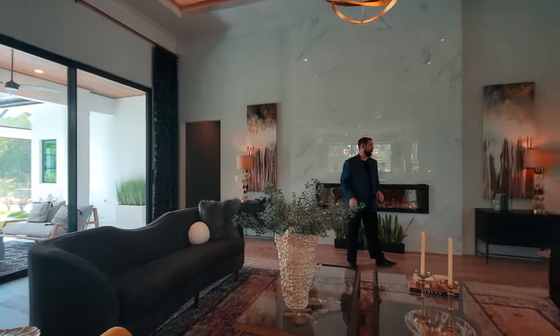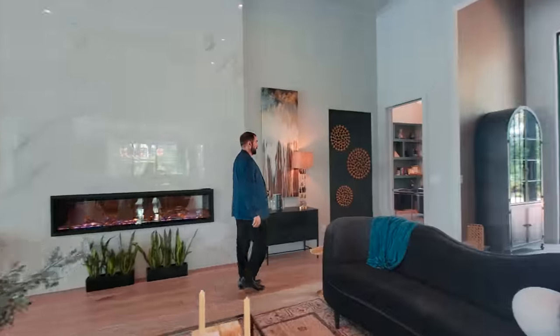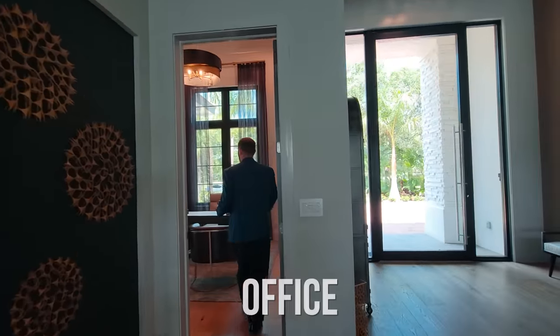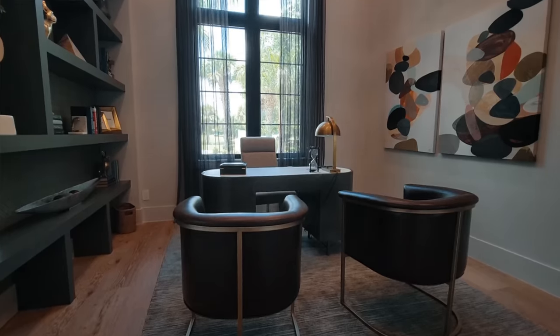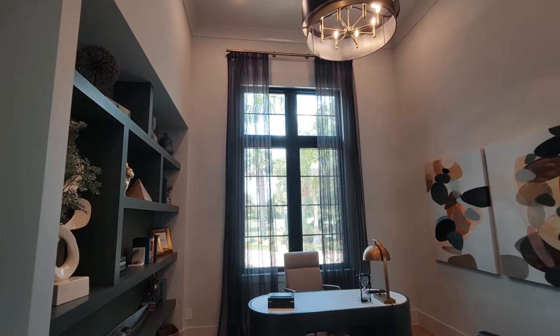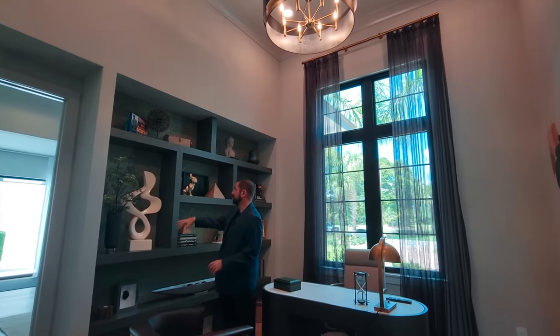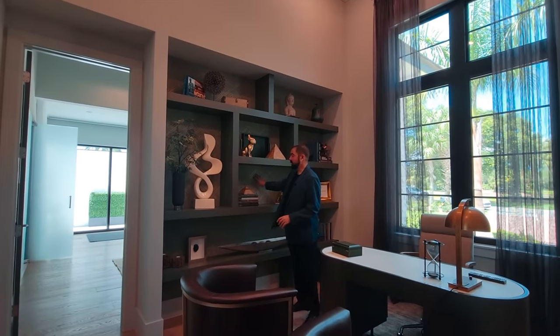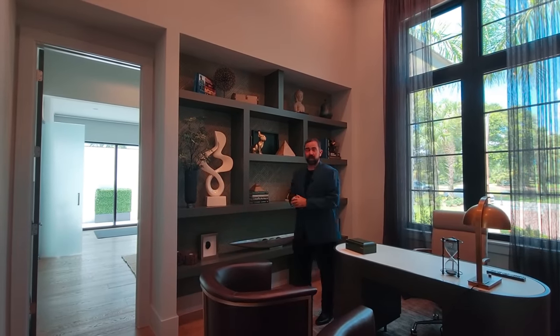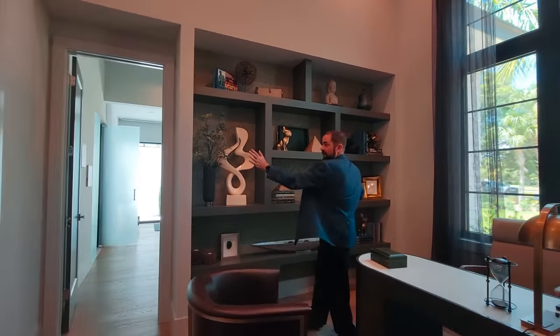Before we go to the family room, let me show you the office. As we come in through this door, the office has 15-foot ceilings, crown molding, and built-in shelves with really neat wallpaper behind them for displaying decorative items. The rest of this whole side of the house is going to be the primary bedroom suite, which we'll show you later. Going through another door takes you to the exercise room and sauna.